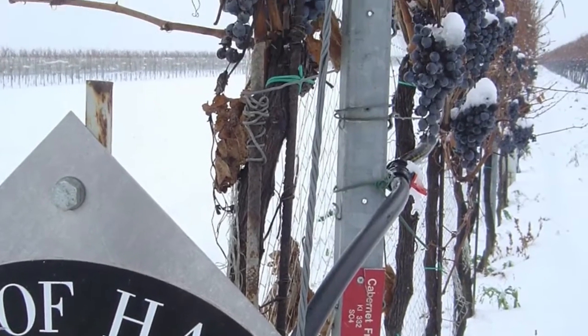The grape varieties used here are Grüner Veltliner as the main part, and Riesling, Chardonnay, and some Sauvignon Blanc.